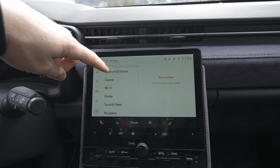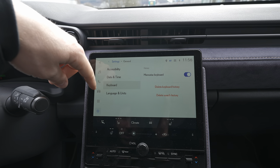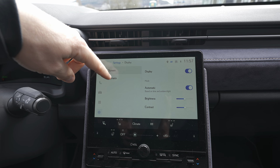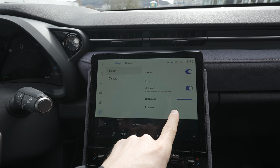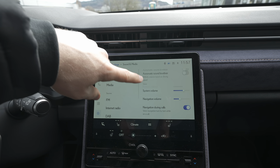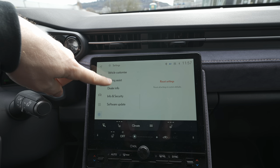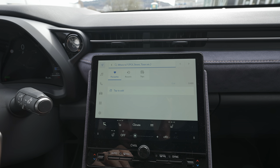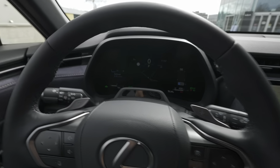Door controls let you configure rear doors and trunk settings. Apps and notifications are also accessible. In the main settings you have personal info, Bluetooth device pairing, Apple CarPlay and Android Auto connectivity, general settings, accessibility, date and time, keyboard language, units, and Wi-Fi. Display settings let you adjust brightness and contrast. Sound and media settings are also here, along with voice command, vehicle customization, and over-the-air software updates. You can also search for nearby gas stations and points of interest.